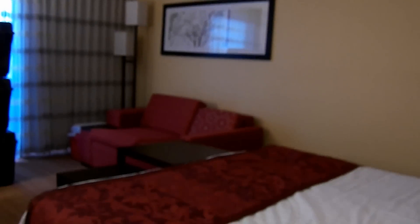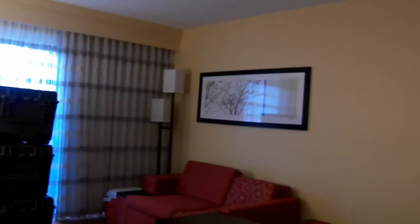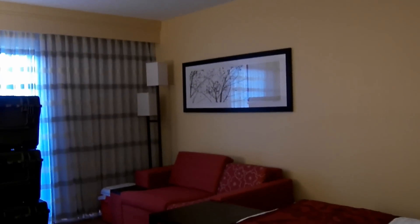So this basically concludes the room tour. Let's take one more look at this room. Not too bad — sorry for a bit of a messy appearance, but it's not that bad. And I guess that'll be about it.